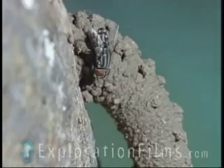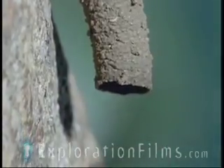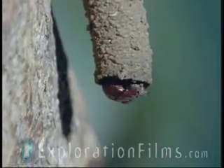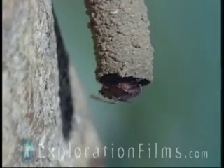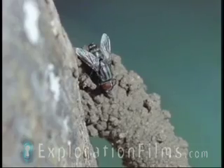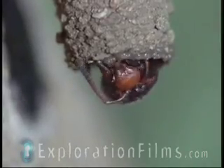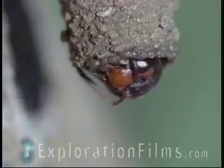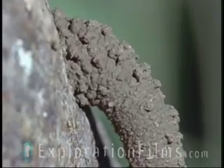She settles on the nest's entrance funnel to assess the situation. She needs to know whether the nest is ready to receive her own offspring. The fly is a parasite, and if conditions are right, she'll lay her own young in the wasp's nest. But somehow, the fly can tell that this nest is not ready, and she leaves.